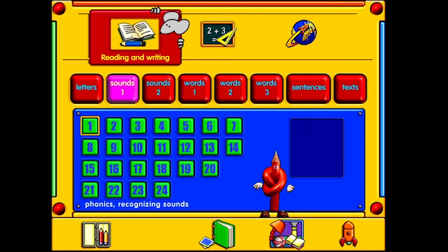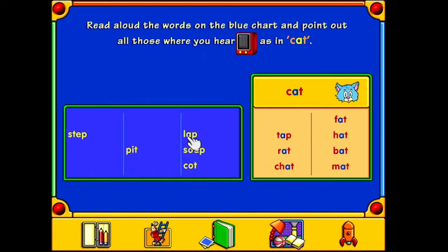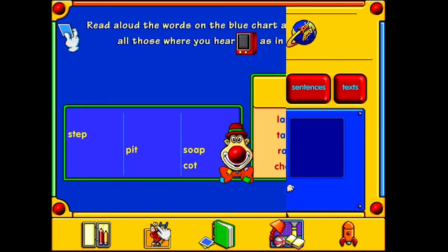That's enough of that. Read aloud the words on the blue chart and point out those where you hear a zing. Cat, hat, bat, hat, bat, chat, rat, tap, fat, mat, lap. I'm a genius. I've got a sticker with your name on it right here! Woohoo! Excellent! Thank you, I do practice every day.